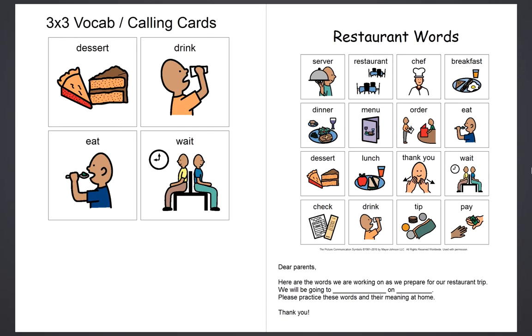I also have a letter that you can send home to the parents to kind of give them the words you're working on and tell them what field trip you're going on. It just lets parents be involved and gives them something to work on at home. I usually also send home the logo of the restaurant we are going to as well.